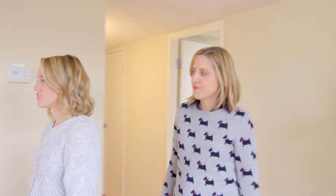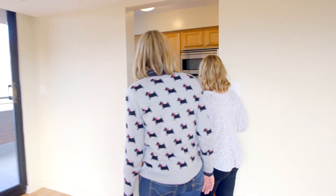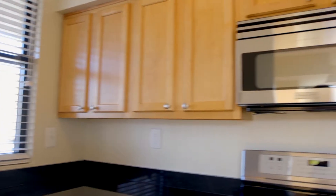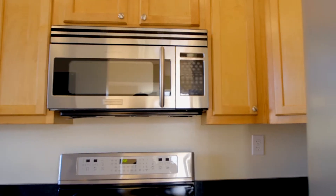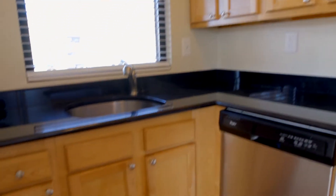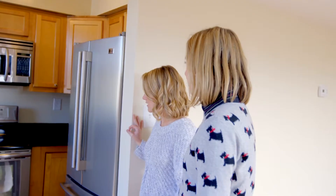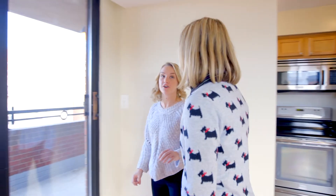Let's go check out this kitchen. They have some really nice upgraded stainless steel appliances and lots of storage space. I love the black granite countertops. It would be really fun to have some bright colored tea canisters or something like that to really make it pop. And this balcony is absolutely huge — I don't think I've ever seen a balcony this big in an apartment. Let's see it.